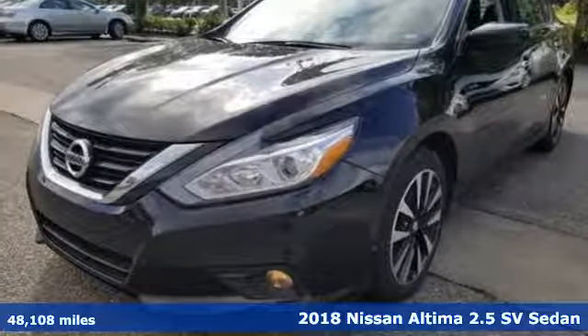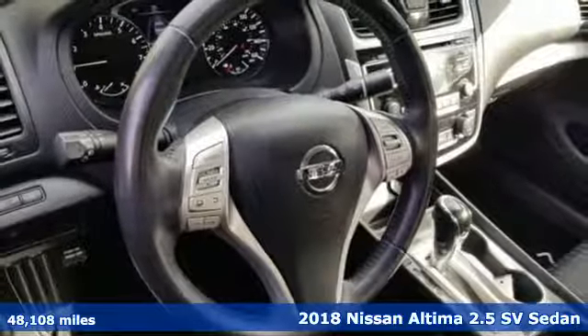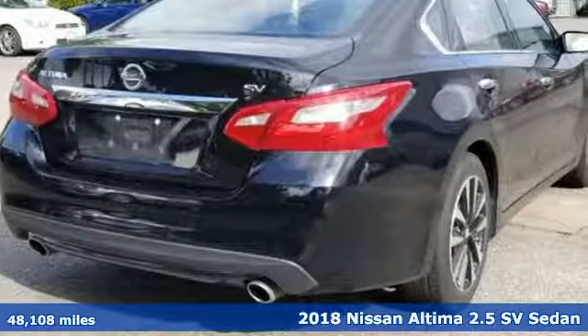Here's a 2018 Nissan Altima. No one likes to be put in a box, so don't drive one. Enjoy the aggressive looks and the soothing comfort of the Altima.